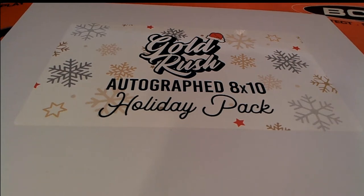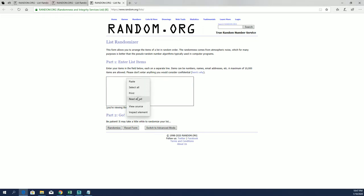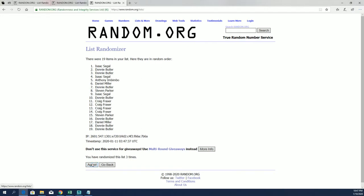2019 Gold Rush autographed holiday pack 8x10 photo — this is number 101. Good luck guys! AI down to Donnie B, and this is a 19 roll, names and letters seven times each. They said it was mixed multi-sports. I don't know, could be crazy — we'll find out.